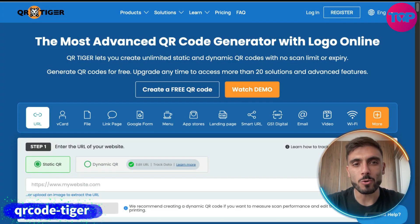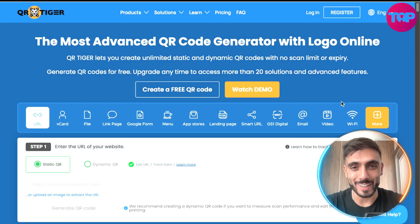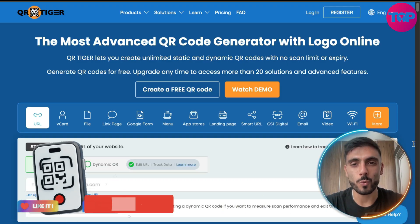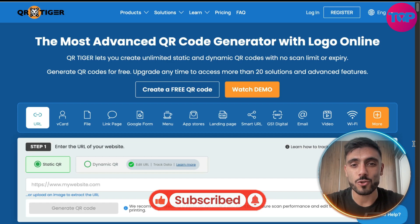Introducing the most advanced QR code generator with LogOnline — QRTiger. We are talking about a QR code generator which has a user-friendly interface and customization options.